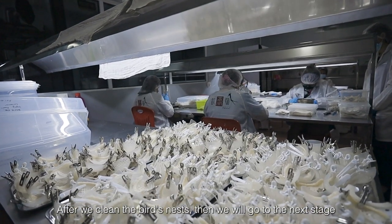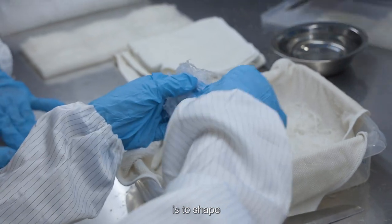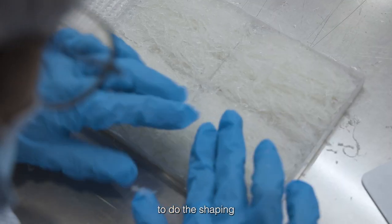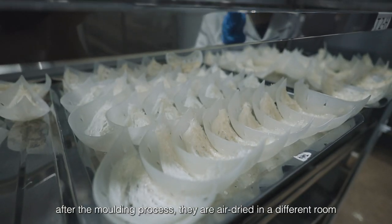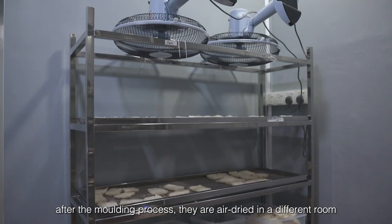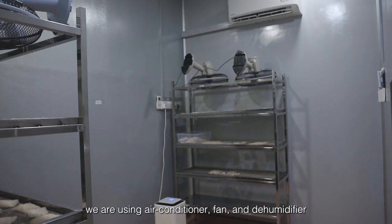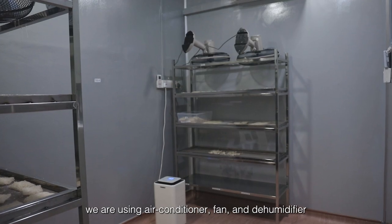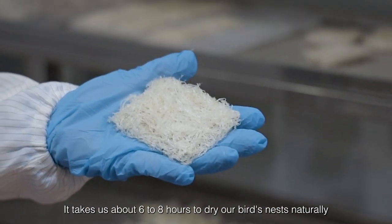After we clean the bird nests, the next stage is shaping and moulding. After the moulding process, they are air-dried in a different room. We use an acorn fan and dehumidifier, and it takes about 6 to 8 hours to dry the bird nests naturally.